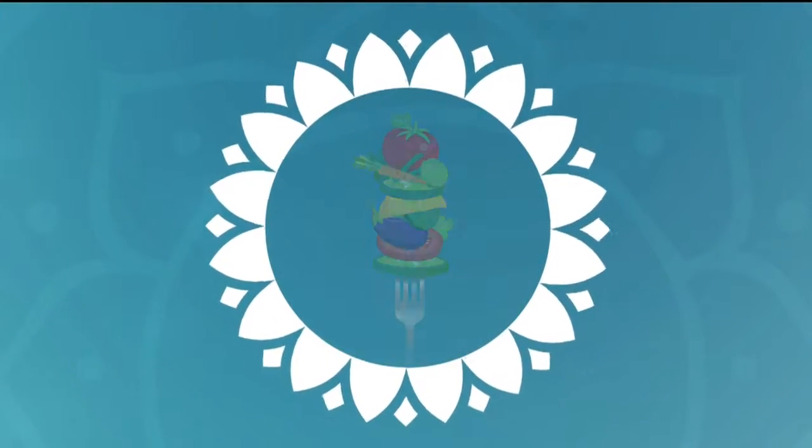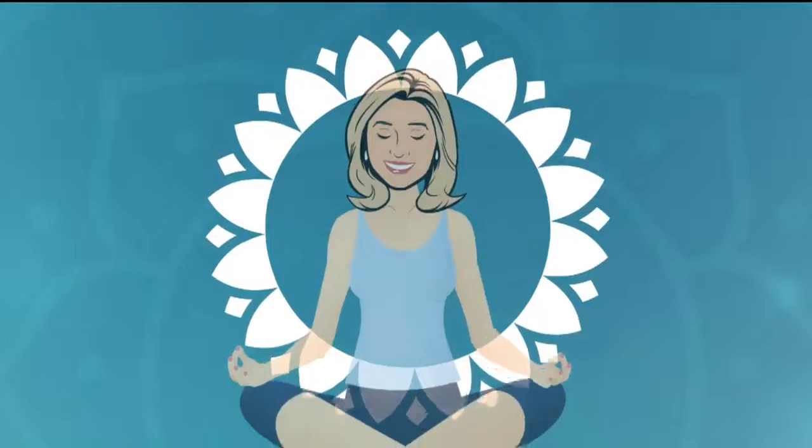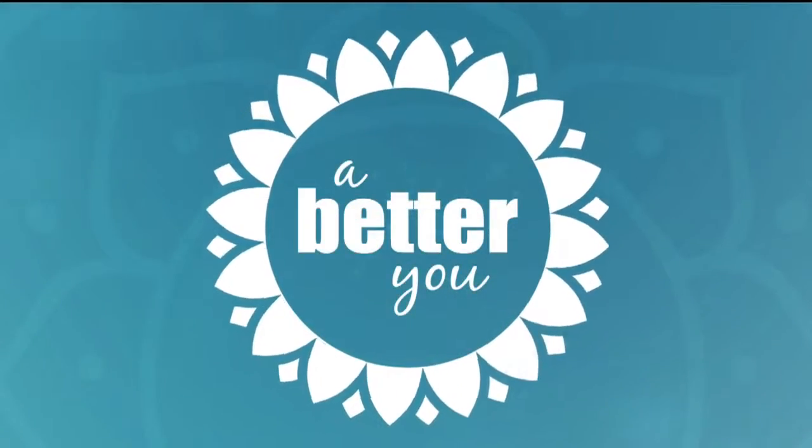Good morning, everybody, and welcome back. I am so excited about this 'Building a Better You' segment with the beautiful Brook Preston from Green Boheme over there in Roseville. Good morning to you, hi Brook.